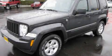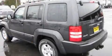This is a brand new 2011 Jeep Liberty, a vehicle with safety, comfort, and space.